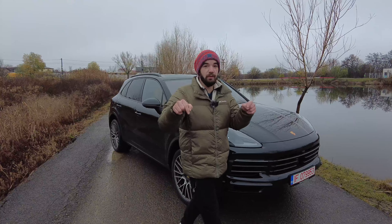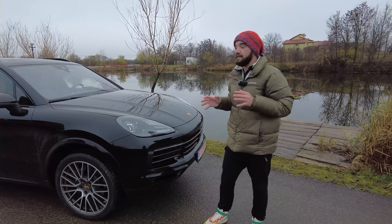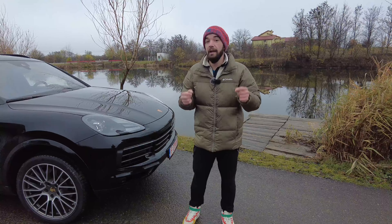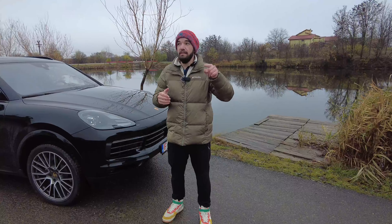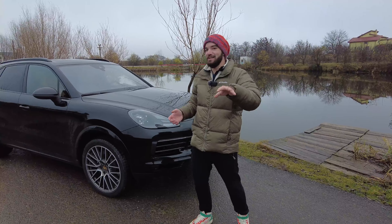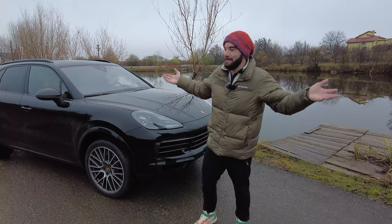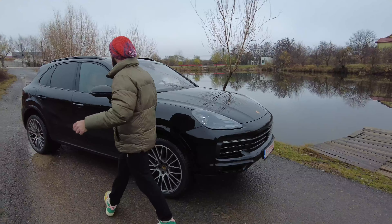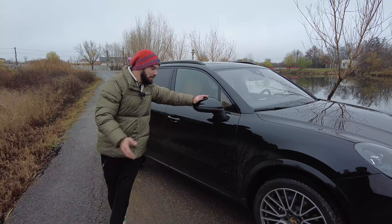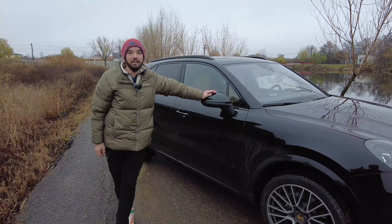Now it's your turn to go in the comment section below and tell me what you think about the brand new Porsche Cayenne. Is it something you would consider buying, and please tell me why. Don't forget that a sub to the channel is simply glorifying. This was Dan talking to you from Romania in English about cars — see you next time.